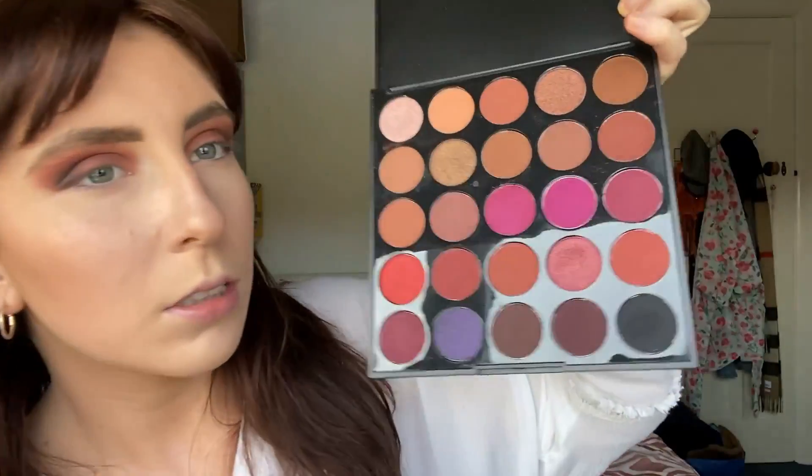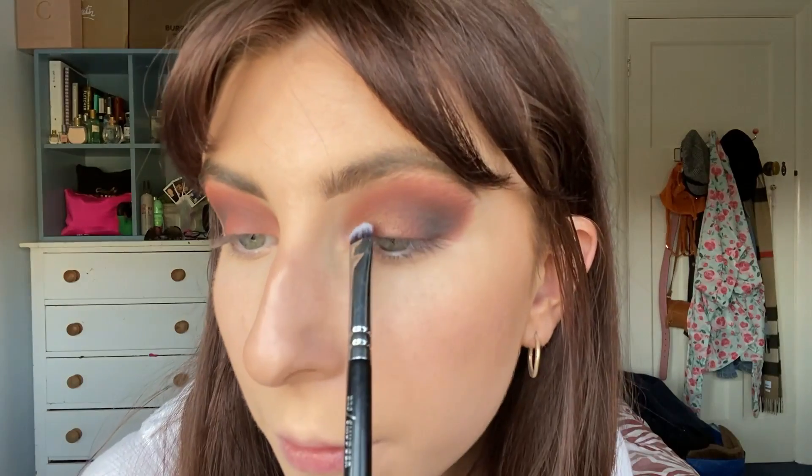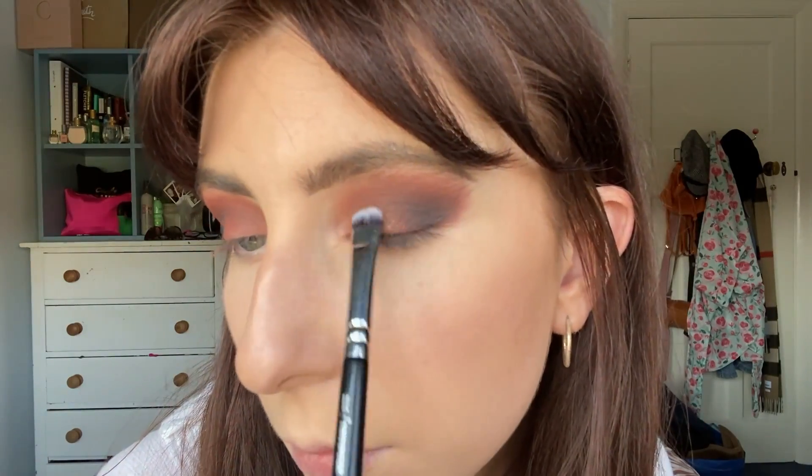Now I have done both eyes — look how smoky I look! I might do something in the inner corner, so I'm going to take this Zoeva 2-2-6 brush and go in with the gold shade — let's go for the gold. I'm just going to pack that on, and this shade just literally ties everything together. Let's pack a little bit more on. There we go, let's do the other eye — that's really nice, it's tied everything together.